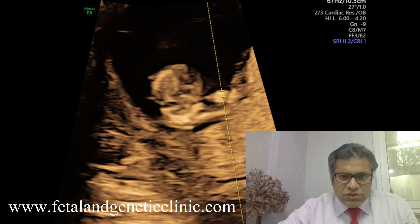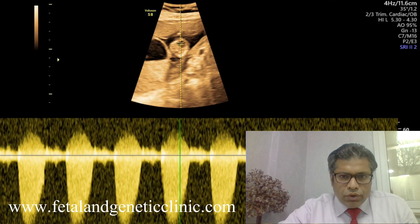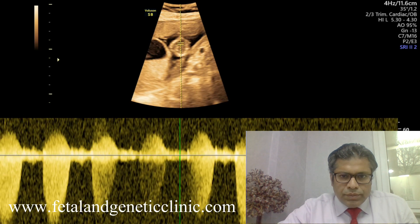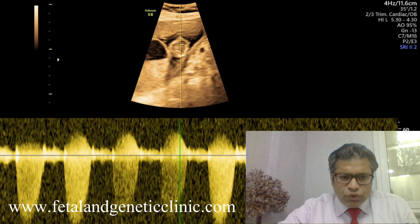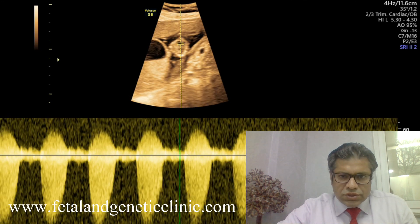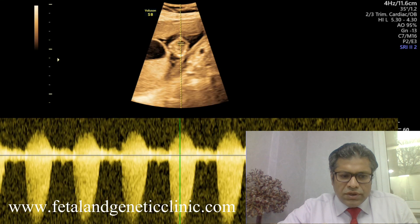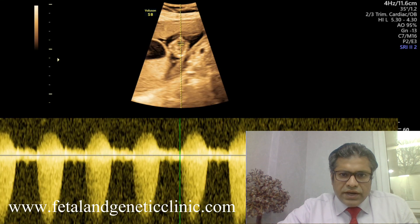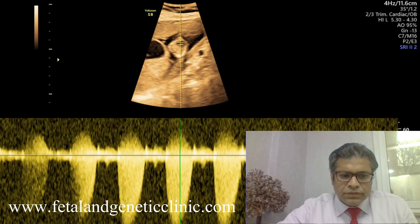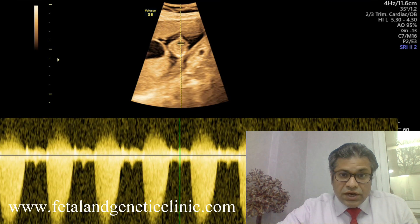The nuchal translucency in this case is normal. Now, once we evaluate the tricuspid regurgitation by assessing the tricuspid valve, what we are identifying is holosystolic pathological tricuspid regurgitation. Usually tricuspid regurgitation is physiological and up to minus 60 cm per second. But anything greater than minus 90 or minus 120 cm per second is abnormal. So in this case we are seeing pathological holosystolic tricuspid regurgitation.